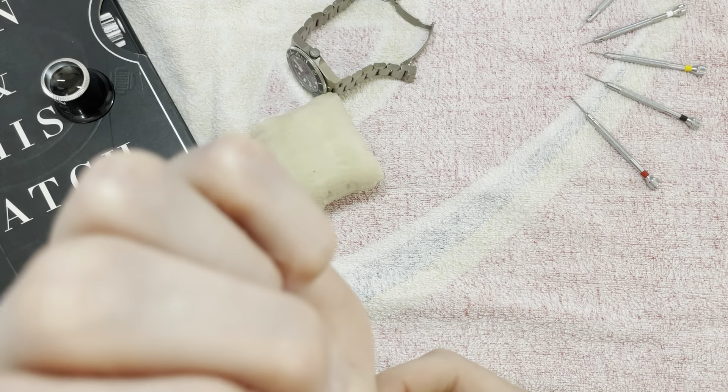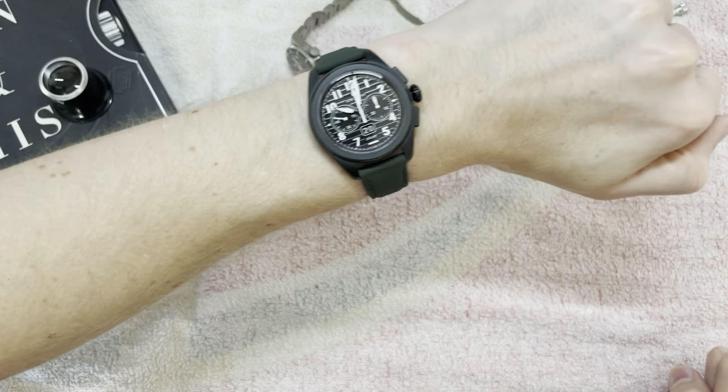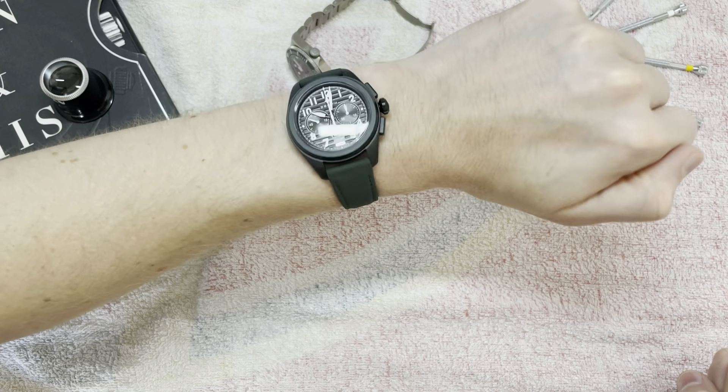If I put the Pelagos on alongside my Zenith, the Zenith is a better fit for my wrist. I'm not comparing the two watches — they're completely different — but with a seven-inch wrist I do think the Zenith fits it better.